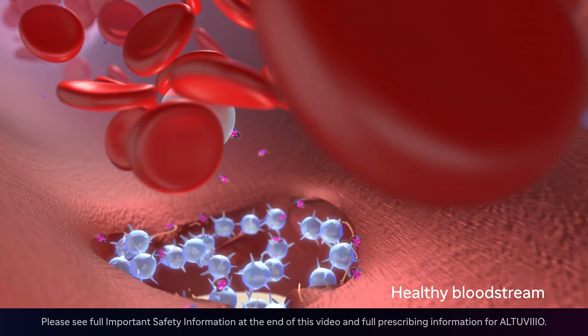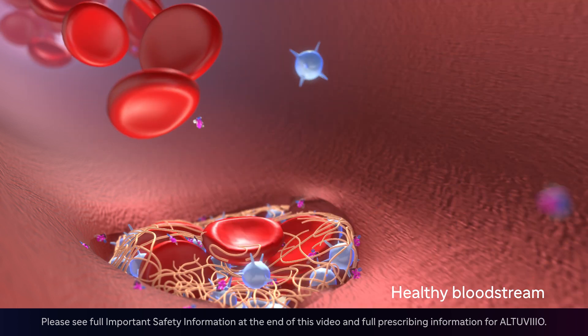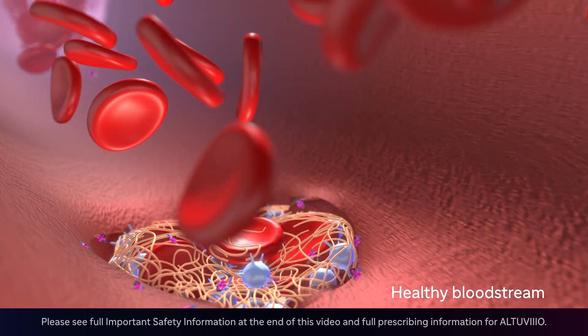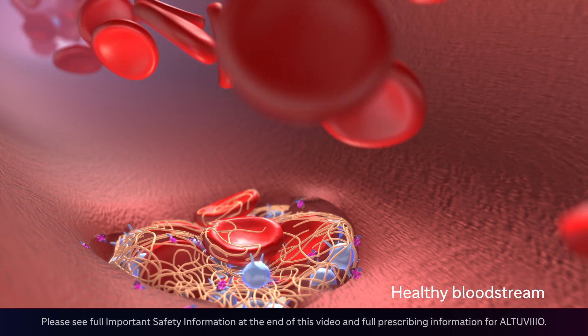A multi-step process known as the clotting cascade is then set into motion. A series of clotting factors such as factor 8 are activated. The protein thrombin is produced and turns into fibrin to help create a mesh around the platelet plug to stabilize the clot.